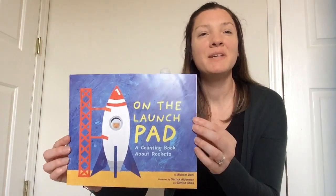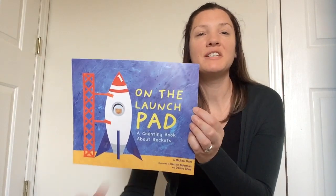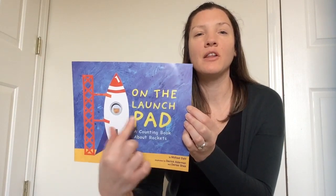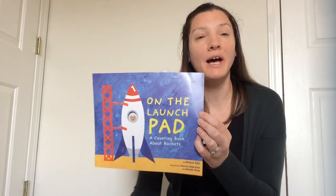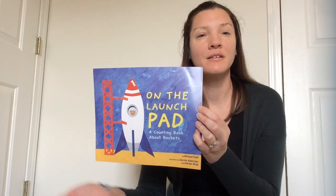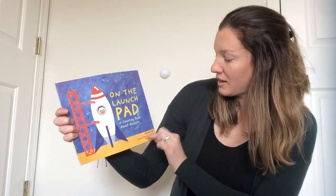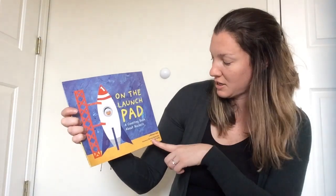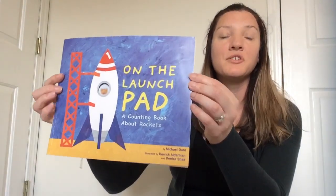Hi boys and girls! Miss Kristen has a counting book for you today. My story is called On the Launch Pad, a counting book about rockets. The author was Michael Dahl, and two people worked on the illustrations — the pictures in the story. Derek Alderman did the illustrations and Denise Shea helped too.